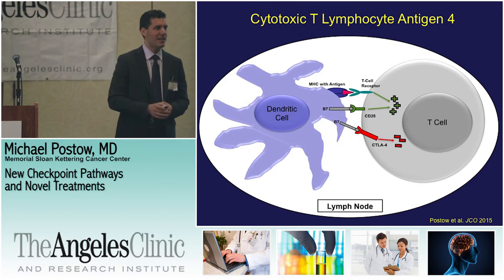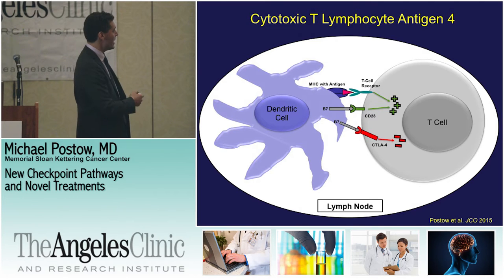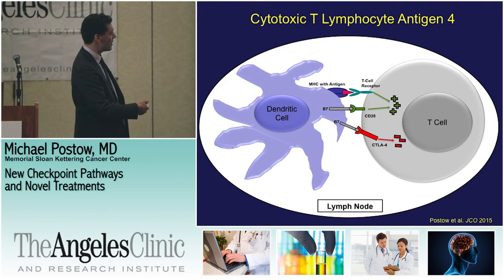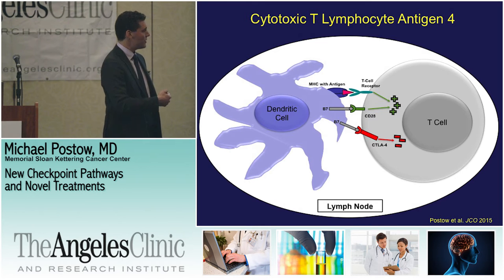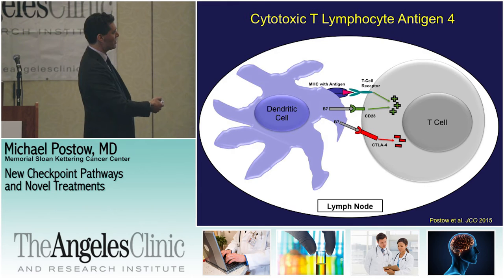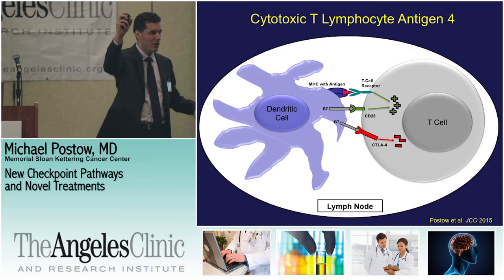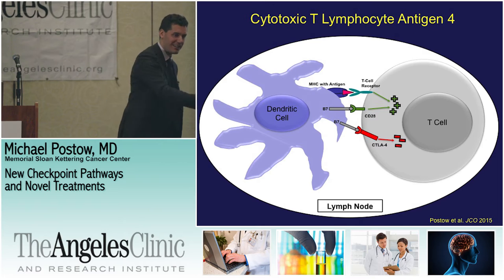We've talked about strategies today — drugs like ipilimumab or PD-1 drugs like nivolumab or pembrolizumab — they all work by taking off the brake on the car. How it all works: these dendritic cells present the antigen to a T-cell receptor, helping turn on the T-cell. But it also requires a second signal. Just showing the protein by itself is not enough — it has to kick it in the butt and say go get the tumor. That second signal is called CD28.